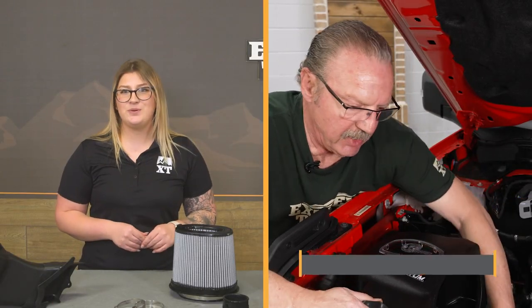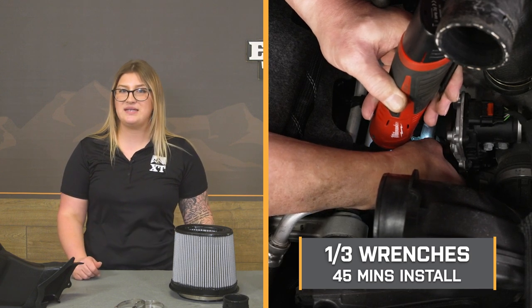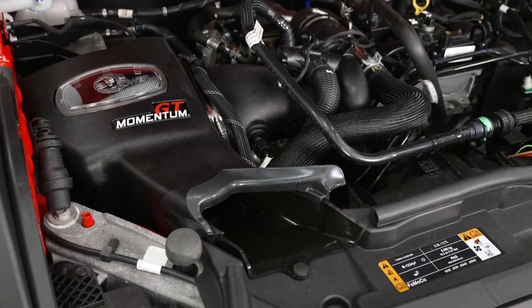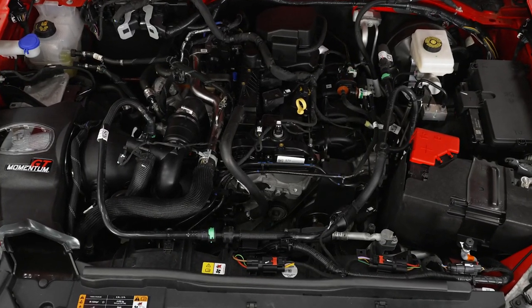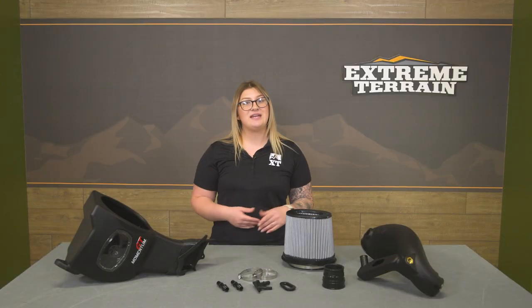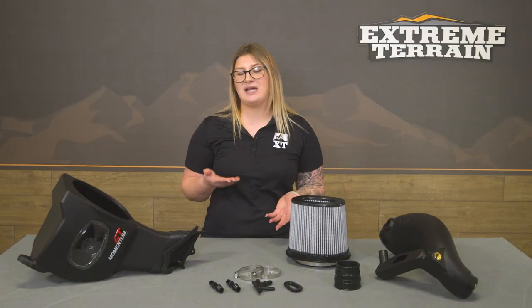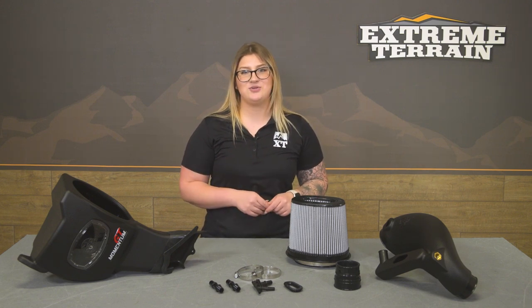Install here will be a one out of three wrenches on the difficulty meter, taking you roughly 45 minutes to get the job done with some basic hand tools. At this point we can head over to the shop and check out a detailed breakdown of that install and how to get this onto your Bronco at home. So let's go ahead and get into it.